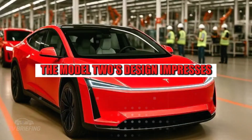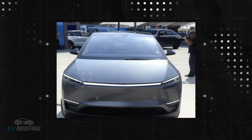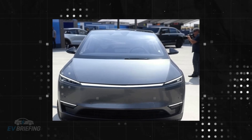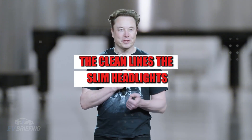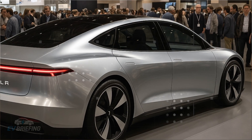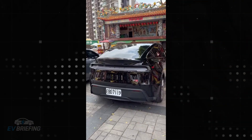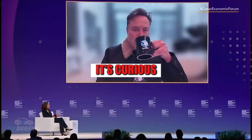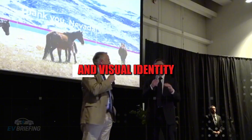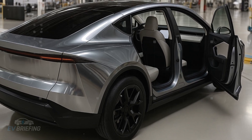The Model 2's design impresses precisely because of its simplicity. No excesses, no useless ornaments. It's the kind of car that seems to have been designed with the less-is-more philosophy. The clean lines, slim headlights, and the futuristic touch of the frost blue paint give it a unique personality. Even with its low price, it still carries that Tesla DNA. There's something elegant and sophisticated in its simplicity.